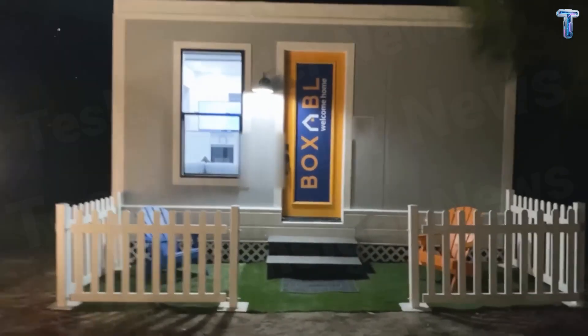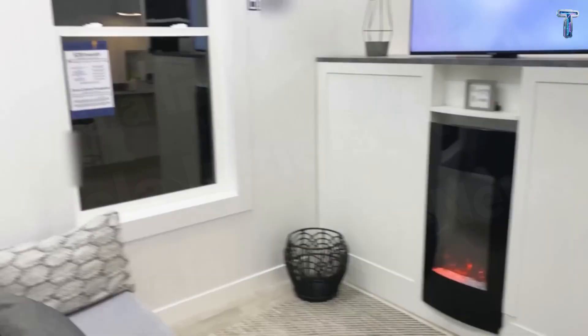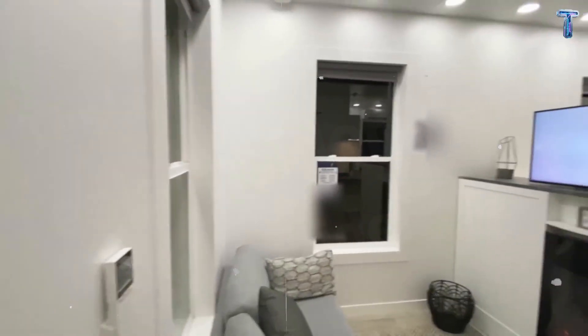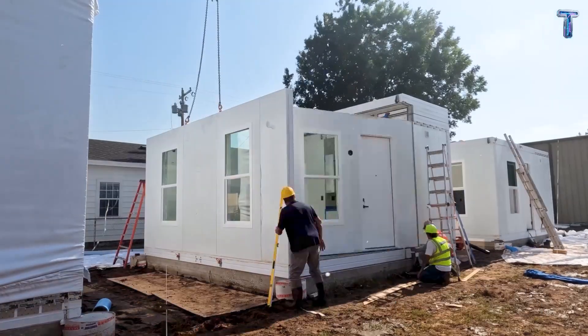From the outside, it looks simple, almost ordinary. But once you walk through the door, everything changes. This isn't just a house. It's a living machine.